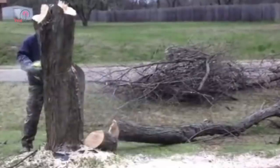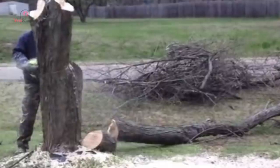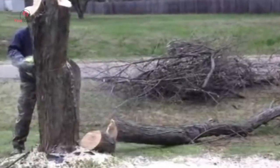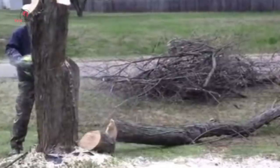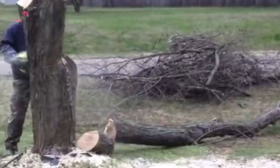This husband decided to start with a small project involving an ugly tree stump in the garden. It was inconvenient, large, and just dull to look at, so he and his wife decided to turn it into something eye-catching. In fact, you could even say it's now the absolute centerpiece of the entire garden.